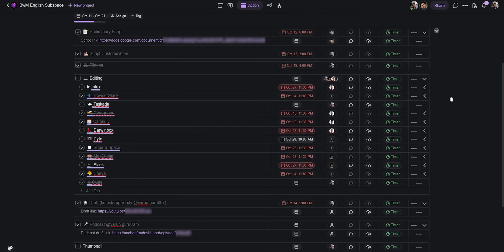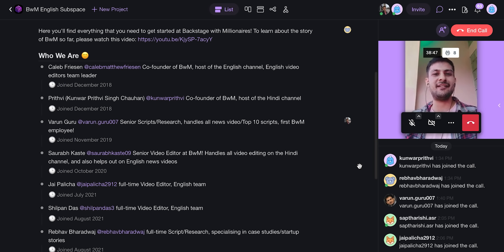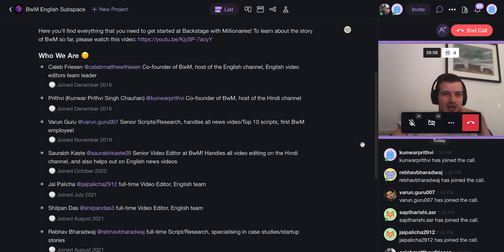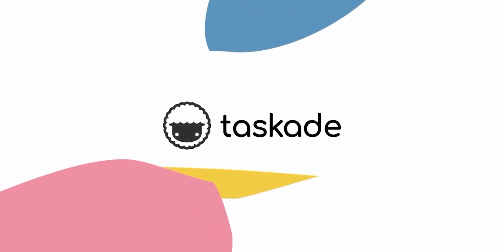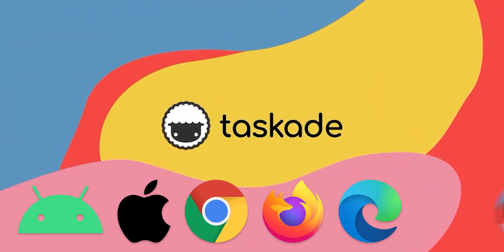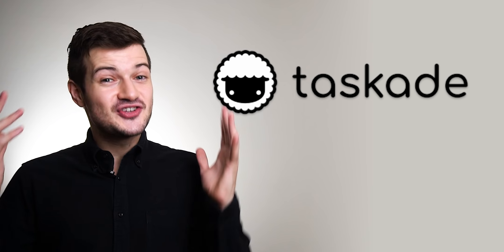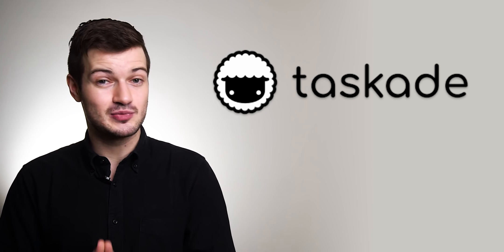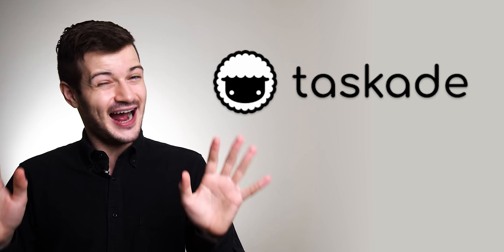We've also moved our team meetings to Taskade. We're able to collaborate in real time there, and having a separate video meeting app isn't convenient because we'd have to switch back and forth. I want to be able to talk to my team and take action on those conversations in Taskade at the same time. Taskade is also cross-platform — Android, iOS, web browser, and desktop app. There's so much more functionality I'd love to tell you about, but I'll save that for another time.